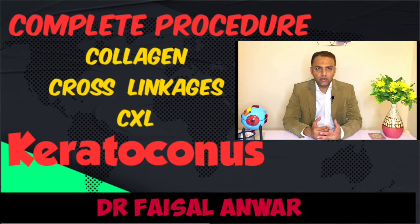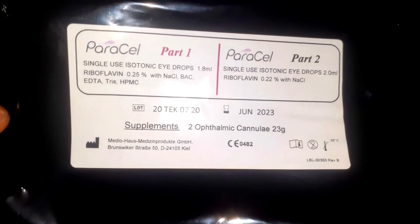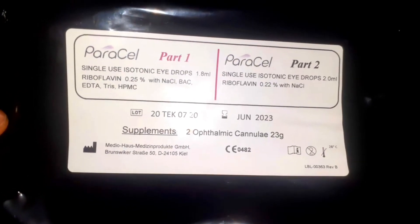Assalamu alaikum, my name is Dr. Faisal Anwar, where we will discuss collagen cross linkages. This is the packet of the dye of the drug riboflavin 0.25% that we will use in this procedure.